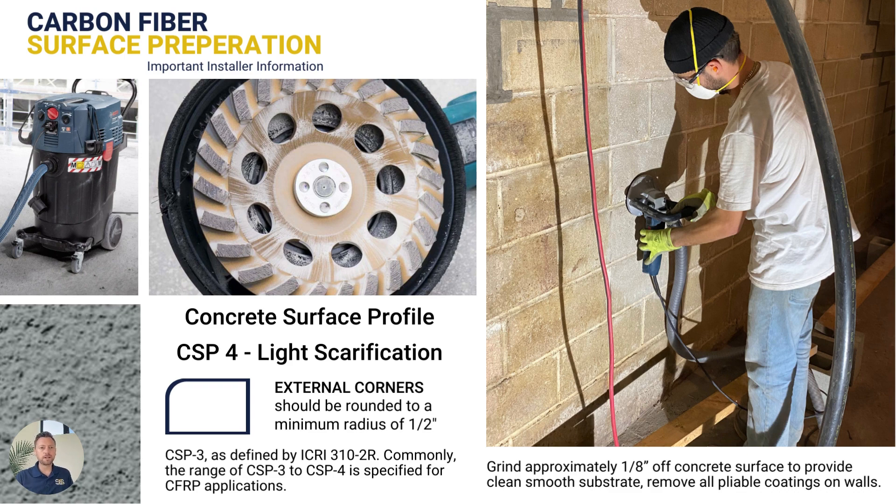Surface preparation is extremely important when it comes to carbon fiber. We want to make sure that we're opening up the pores of the concrete so that the surface is clean and prepared properly, allowing the epoxy to penetrate deep into the pores of the concrete. We get much higher bond strengths when the outside cream of the concrete is essentially removed — we're taking about an eighth of an inch of material off. This provides a nice clean surface for the carbon fiber to be applied to, and is basically a concrete surface profile three as determined by ICRI and their 310-2R, the standard for concrete surface preparation for carbon fiber installations.